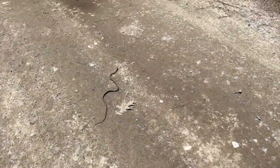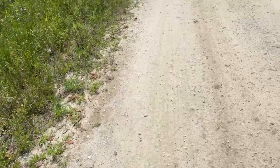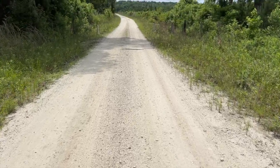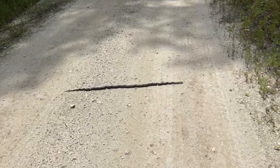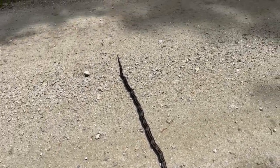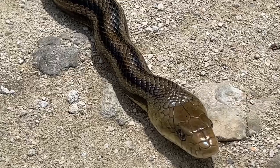Looks like we've got probably a rat snake — that's my guess. Look at you, looking good, Mr. Rat Snake.